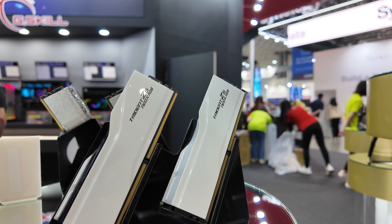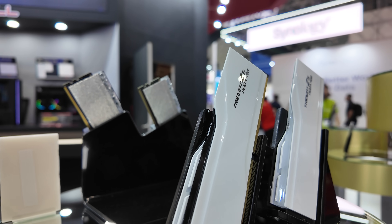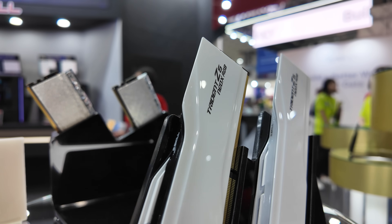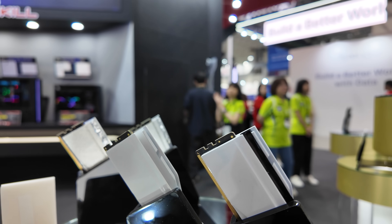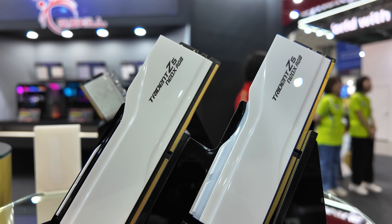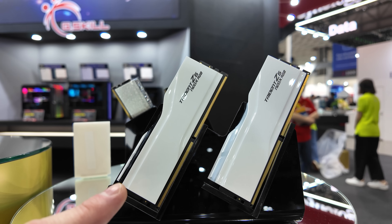We're going to start with something simple right over here: these nice piano white finishes. They're so clean. This is the Trident Z5 Neo X RGB lineup. The one on the right is going to support RGB with an RGB strip. And if you're not into RGB, they've also got one with a clean black top panel. G-Skill is planning on launching these soon, and for anyone building a white system who wants that clean look, these are going to match perfectly.